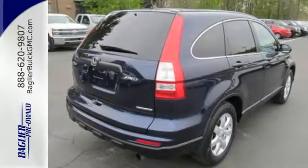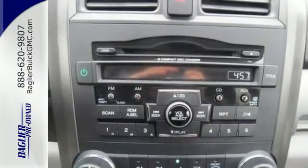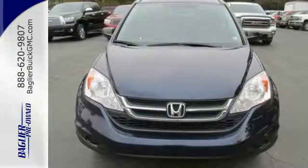This CR-V is perfect if you want a practical and fun to drive SUV without breaking the bank. See it for yourself today when you take it for a test drive.